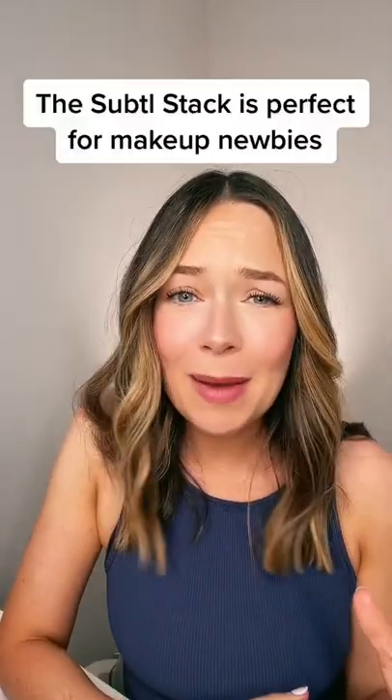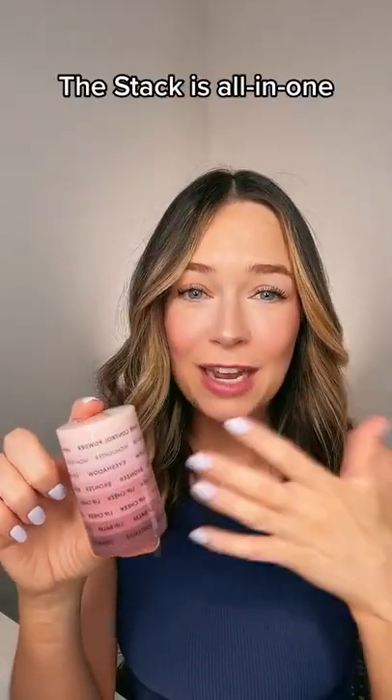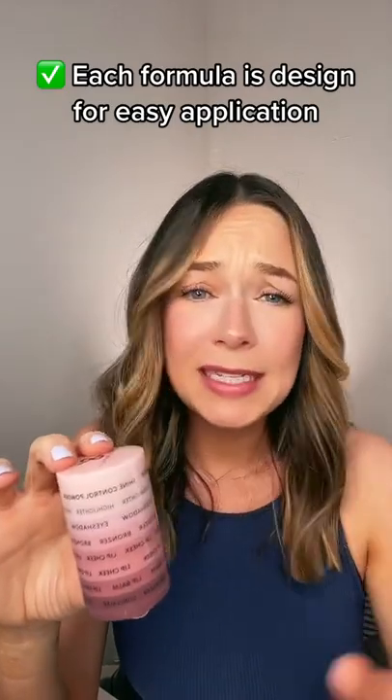The subtle stack is actually perfect for people who are either new to makeup or who don't like wearing a ton of makeup. 90% of what you need to get a full face is available right here in this stack, so it removes any kind of ambiguity. The design of our stack and our products is naturally geared towards busy people who are multitasking, meaning each formula is designed for super easy application. This translates well to makeup newbies because it's a great way to learn the basics without it being overcomplicated.